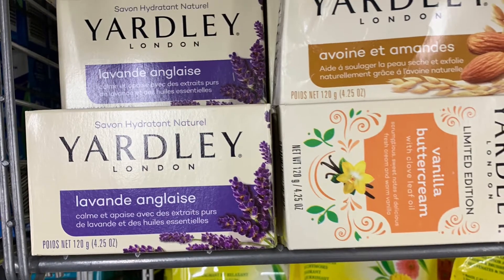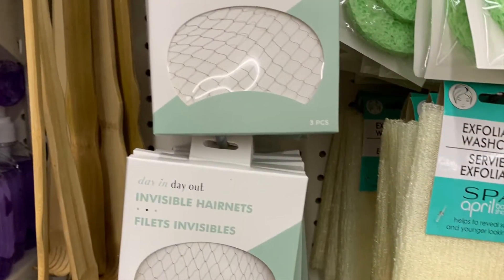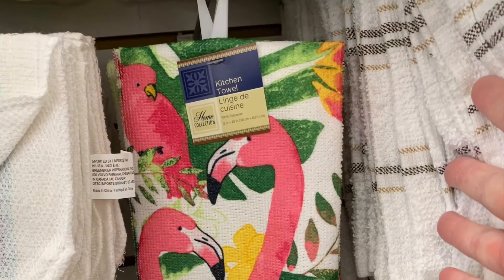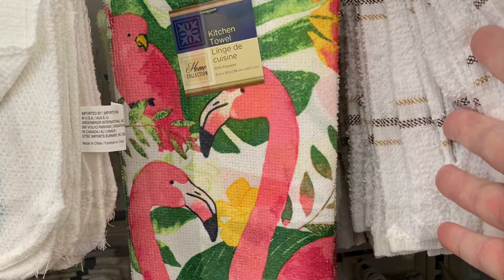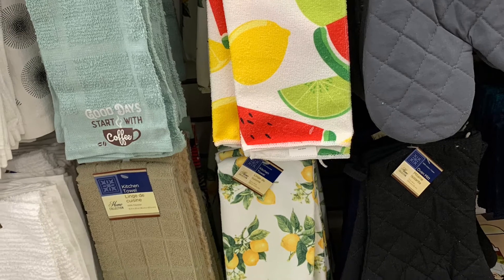They had Yardley soaps and even hair nets. The kitchen section is getting in their towels — they have a flamingo design and watermelon and lemon.